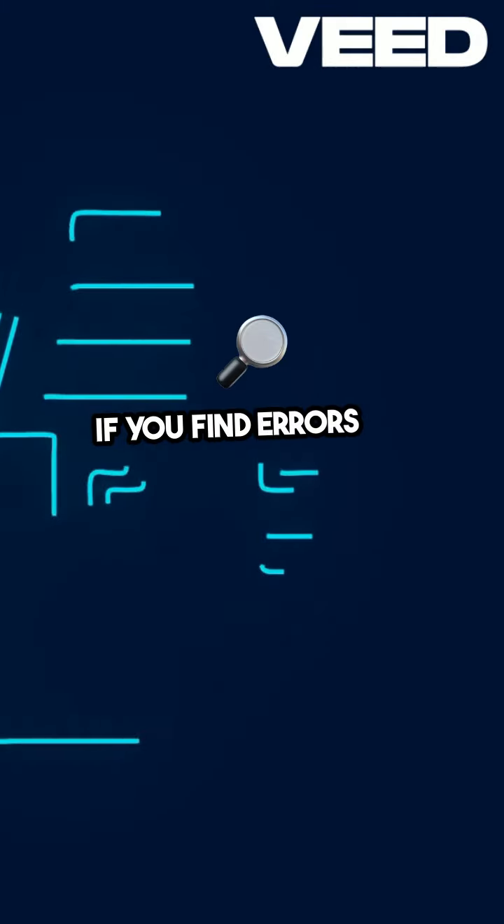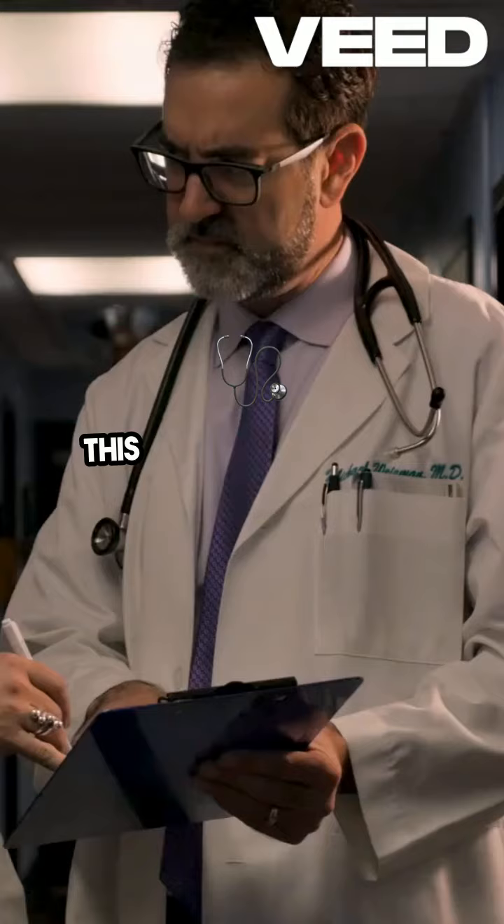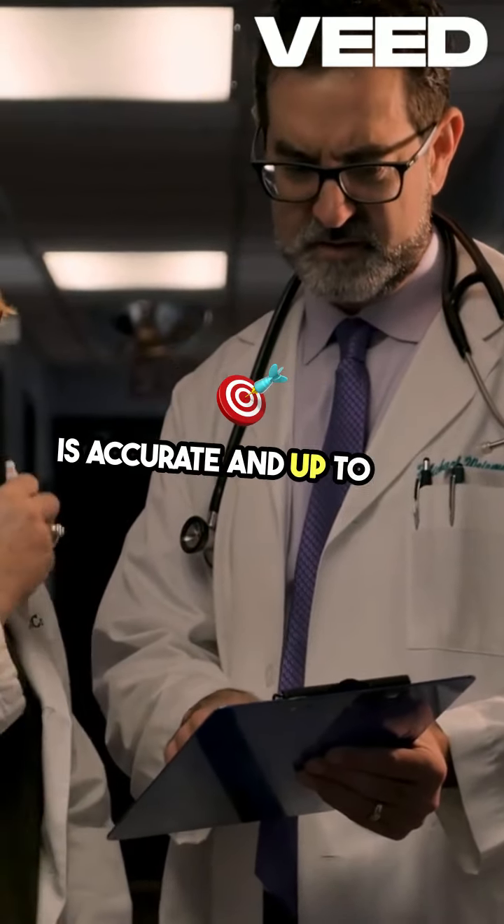If you find errors or inaccuracies in your medical records, you have the right to request corrections. This ensures that your health information is accurate and up-to-date.